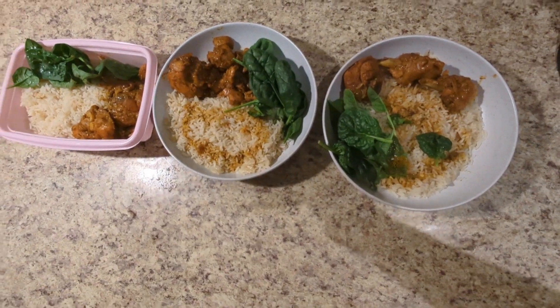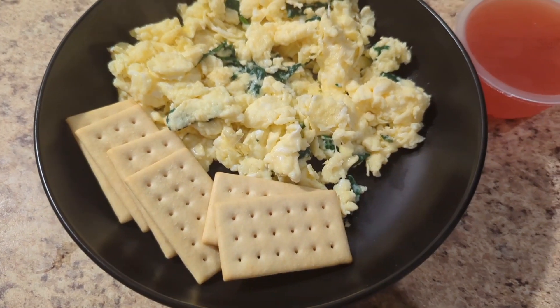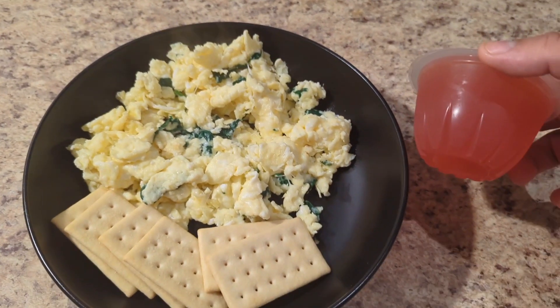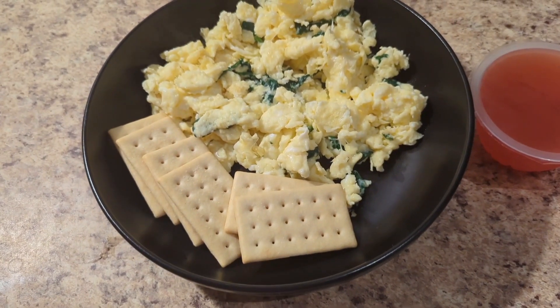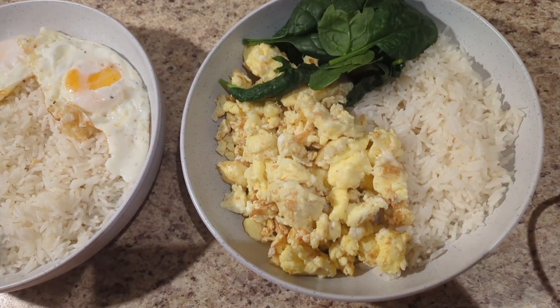Whoever says you can't do it with twenty dollars is mistaken. Stay tuned for the other recipes. Here's my breakfast — just me, since my husband went to work and doesn't eat breakfast. I took two eggs, scrambled them with some spinach, had some crackers and jelly. Something simple, but it filled me up.